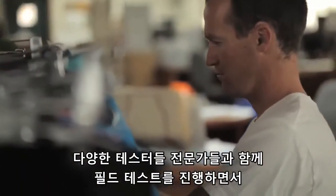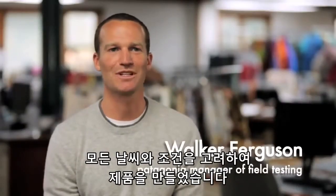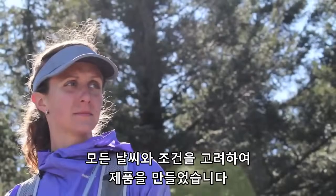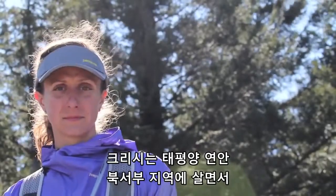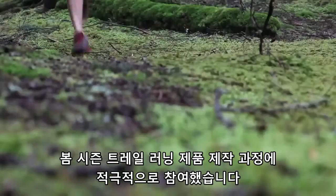In managing the field testing program I work with a variety of testers and ambassadors in every climate, condition, and sport that we build product for. And with Chrissy in the Pacific Northwest, who's been really integral in this process of building this Spring 12 trail runner line.